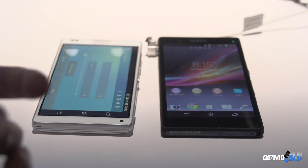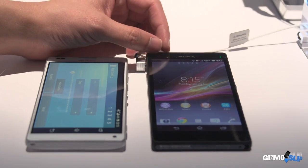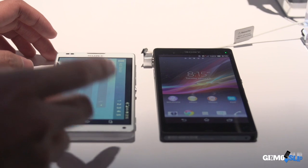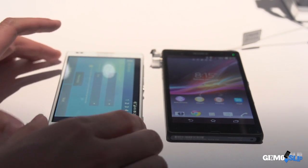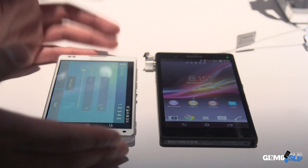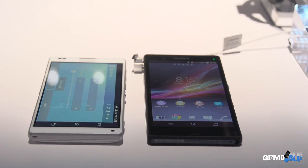The front-facing camera placement is also different on both devices. On the Z, it's on the top left corner, and on the ZL, it's on the bottom right. The thinking behind it is that in order to get the phone to the size that it is, they had to move the front-facing camera — otherwise it would have added an additional two millimeters to the top.